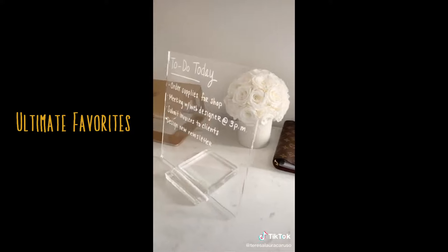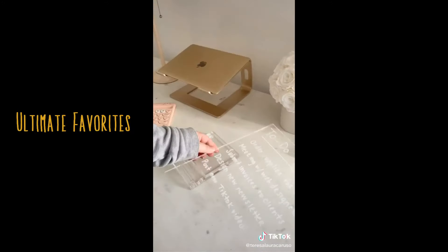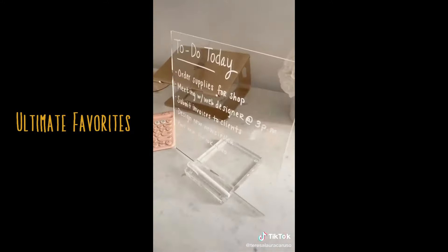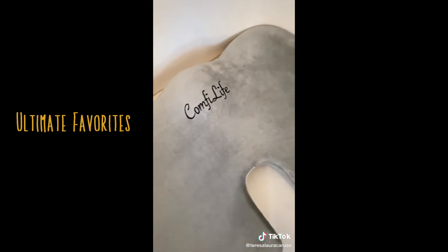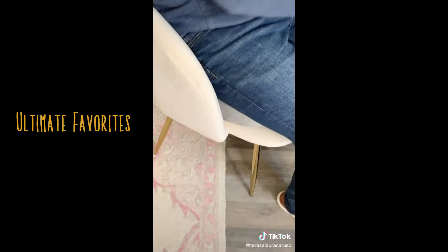Next up is this acrylic dry erase board. It comes with a white marker to take notes and fits perfectly on the stand to display — you just need a dry tissue to clean it. Next up is this memory foam cushion you could add to any chair. It's perfect for those who have back pain or spend a lot of time at a desk.